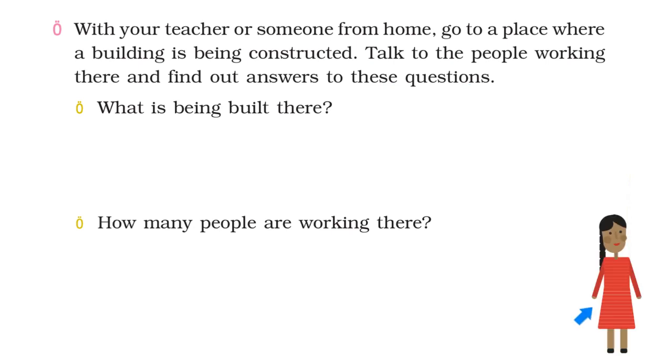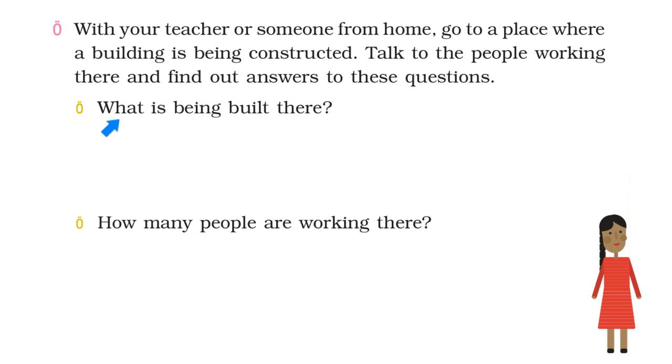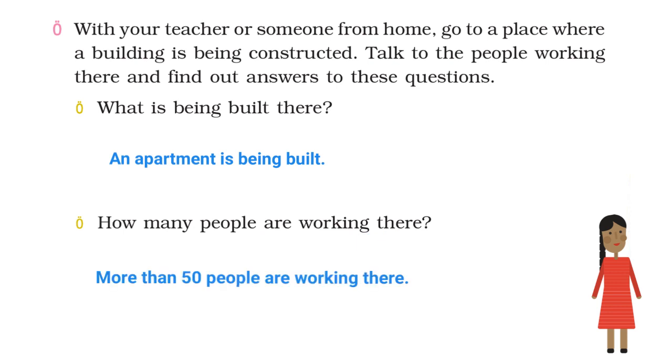This is Sita. Let's look at her answers. Here is a picture of a construction site that Sita went to. What is being built there? Sita says an apartment is being built. An apartment is a building containing many houses. How many people are working there? Sita says more than 50 people are working there.